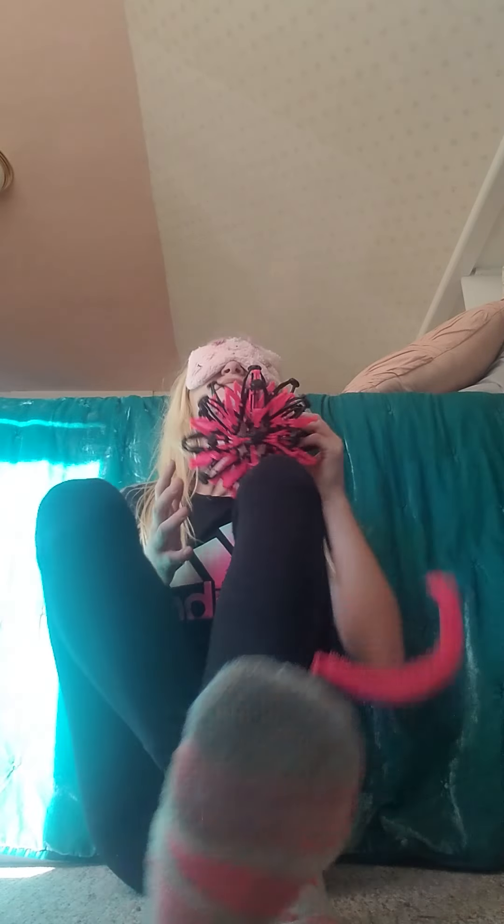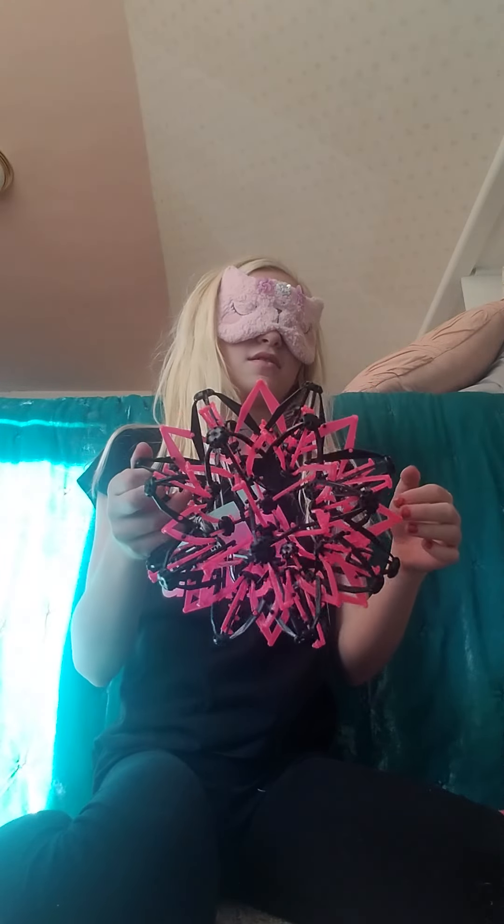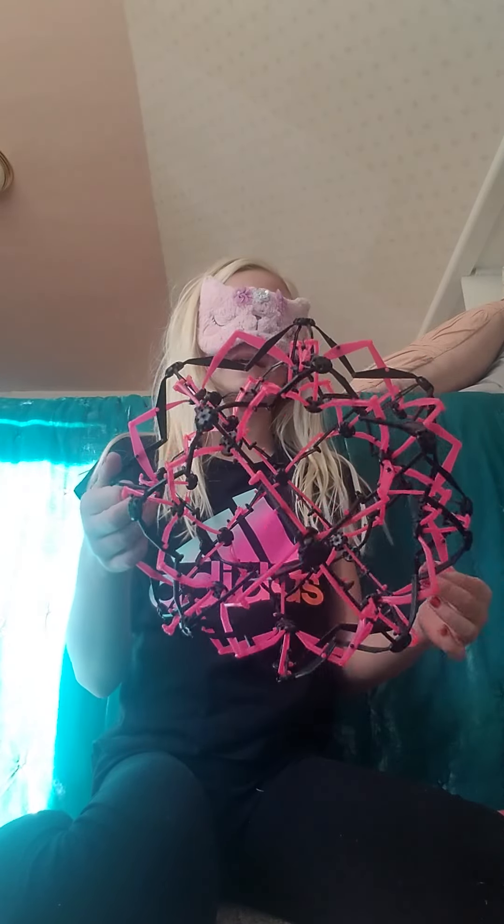Number one. Oh, I know exactly what this is. A pink and black stretchy ball thing. It's like hard in plastic. That's my guess. I knew it.